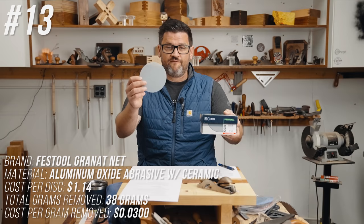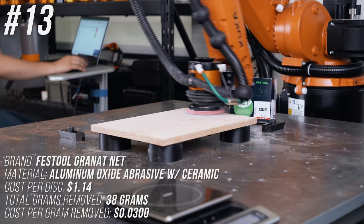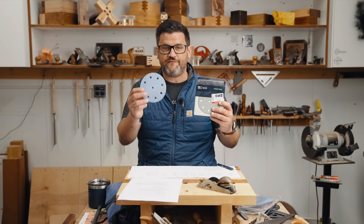Unlucky number 13: Festool Granite Net. Festool has two lines of Granite — we tested both. This net version costs $1.14 per disc, removed 38 grams during the whole test — lower middle of the pack — at a cost of three cents per gram removed.